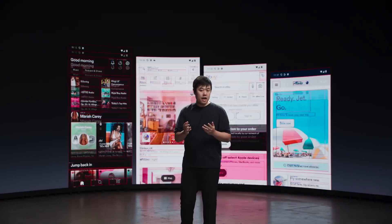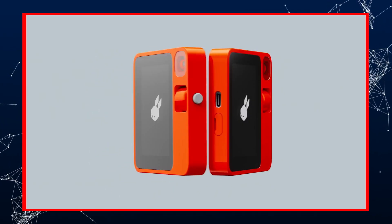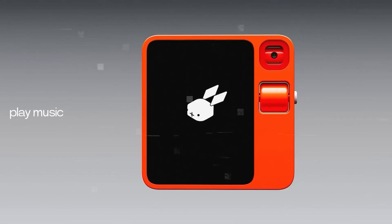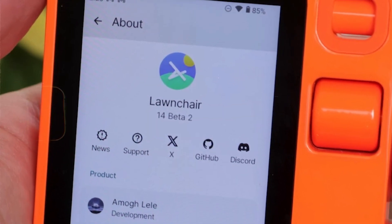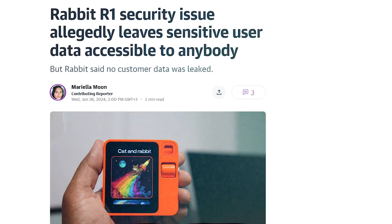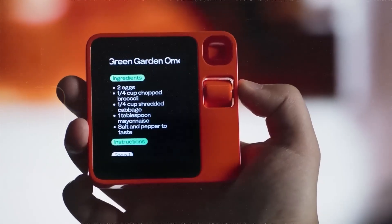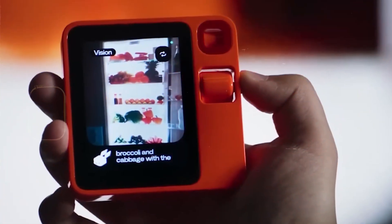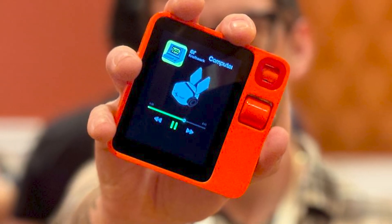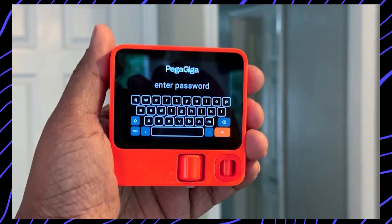The team behind Rabbitude, the community-formed reverse engineering project for the Rabbit R1, has revealed a security issue with the company's code that leaves user sensitive information accessible to everyone. In an update posted on the Rabbitude website, the team said it gained access to the Rabbit codebase on May 16th and found several critical hard-coded API keys. Those keys allow anybody to read every single response the R1 AI device has ever given, including those containing the user's personal information.